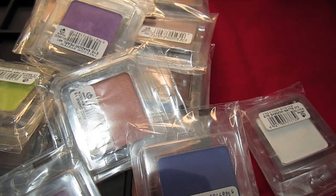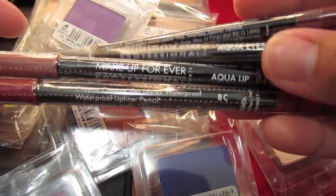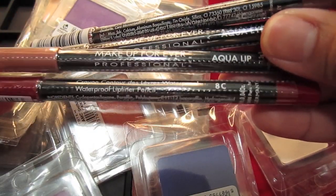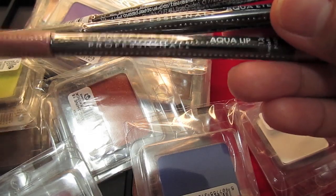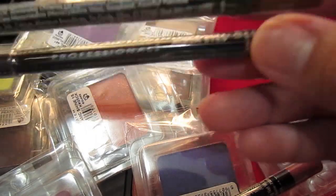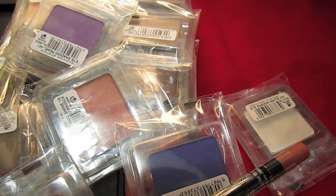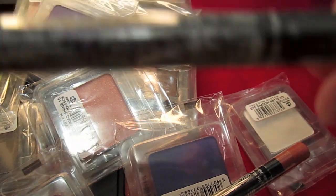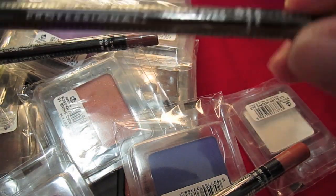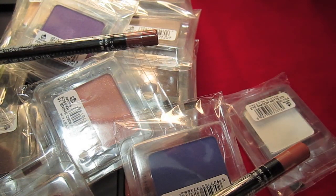Next thing that I got was from Makeup Forever. I got three aqua lips — the first one was 8C, the next one is 1C, and this one is 5C. And I got one aqua eyes, and this one is in 0L.